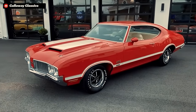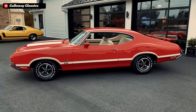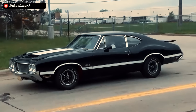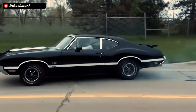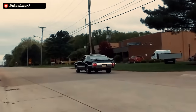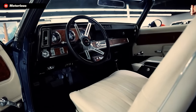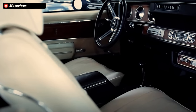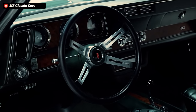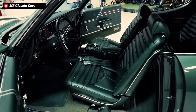Behind the 455 Olds sat a Muncie four-speed manual transmission with a Hurst shifter and a set of 3.91 rear gears housed in an aluminum rear end that saved 18 pounds over the standard iron pumpkin rear. These things combined gave the W30 442s the ability to rock the quarter mile in 13.7 seconds at just over 100 miles an hour, with a top speed of around 130. But what truly sets the W30 apart from many other performance trim muscle cars of the era was that Oldsmobile chose to maintain its classic interior refinement with this high-speed brute.